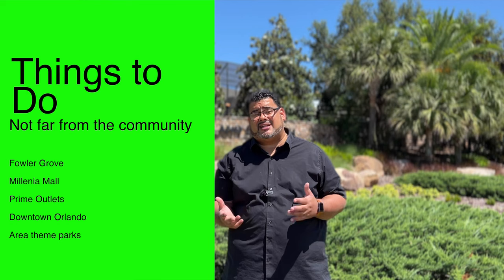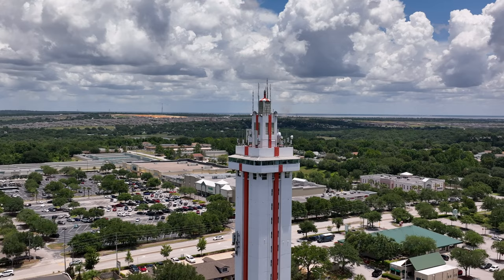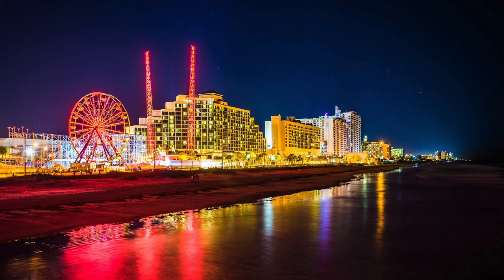Things to do near this area of Claremont include Fowler Grove, Millennium Mall, Prime Outlets, downtown Orlando, and area theme parks. Nearby attractions worth exploring include Lake Ridge Winery and Vineyards, the Florida Citrus Tower, the Diamond Players Club Claremont, the President's Hall of Fame, the Kennedy Space Center, and Daytona Beach and other beaches.